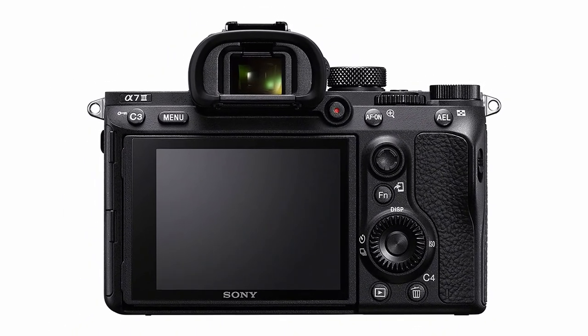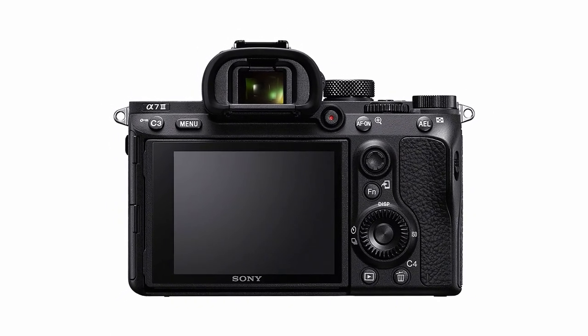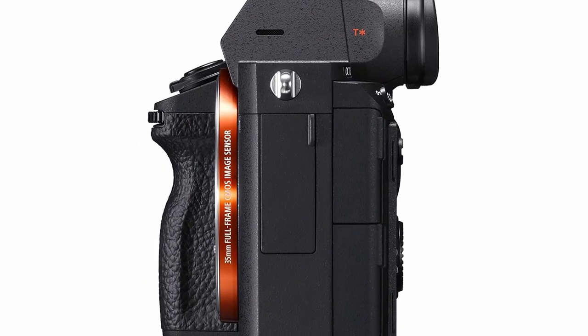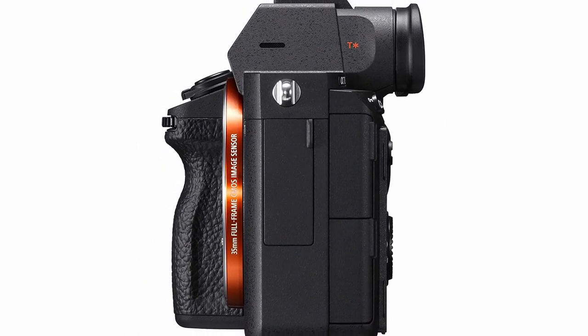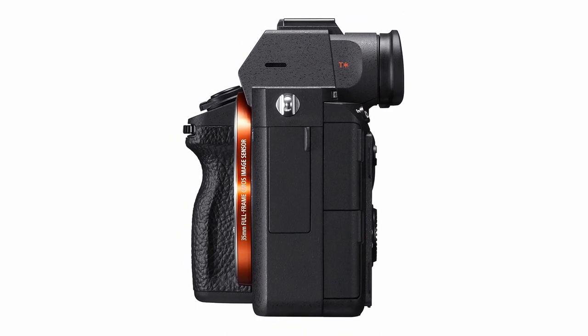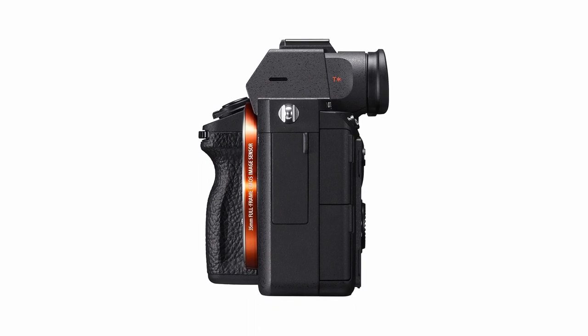The sharpness and color produced by this camera will astound bird photographers. When paired with the Sony FE 200-600mm lens, it makes a superb mirrorless full-frame camera for bird photography. The Sony A7 III is a wonderful alternative to high-end Canon and Nikon cameras if you want professional-grade images without spending a lot of money.